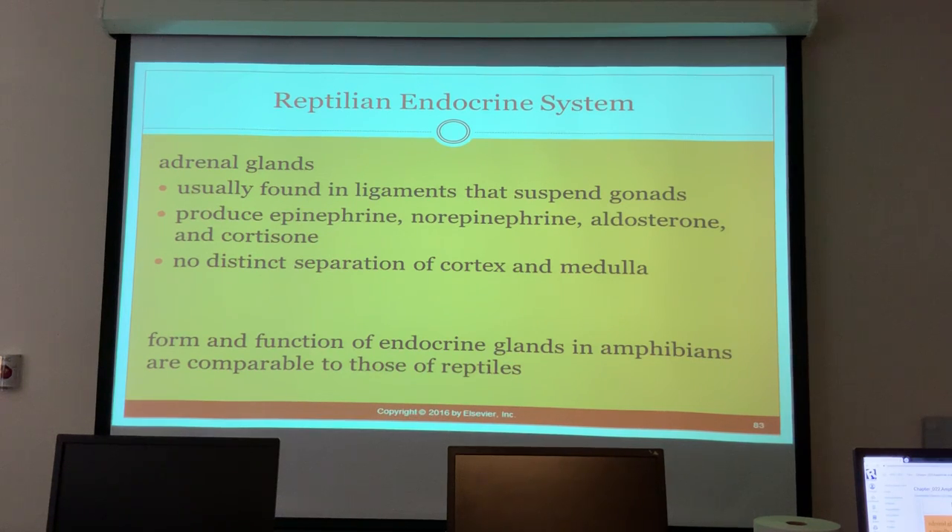Adrenal glands are found in the ligaments that suspend the gonads. They produce epinephrine, norepinephrine, aldosterone, and cortisone, and there is no distinct separation of the cortex and medulla. The form and function of the endocrine glands in amphibians is comparable to those of reptiles.